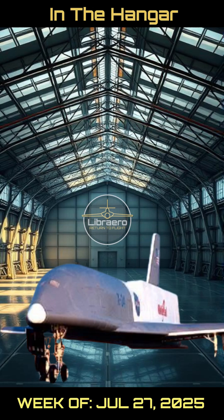This is James, the curator at Librero. Here's a quick peek at what's new in the catalog at Librero.com for the week of July 27, 2025. We've added five new subjects for your review.